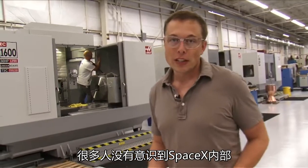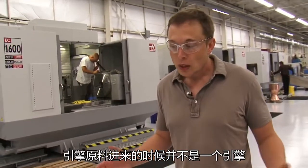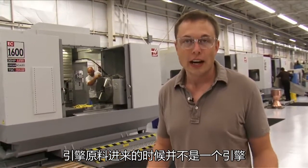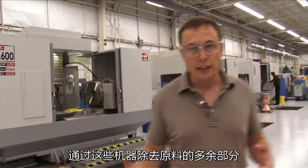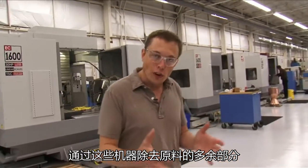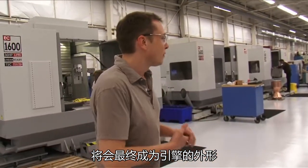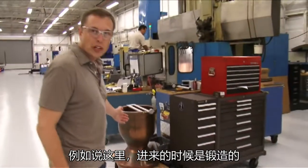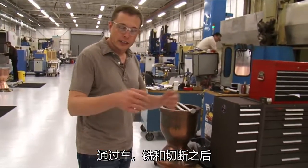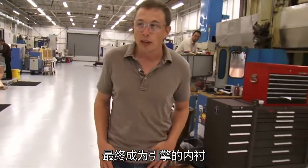What a lot of people don't realize is that SpaceX makes about 80% of the vehicle by value in-house. For the engine, raw metal comes in and out comes an engine. It's on these machines that the metal is taken from its raw form into the final machined part. A part like this comes in as a forging, then gets turned, milled, and cut until it ends up as an engine chamber liner.